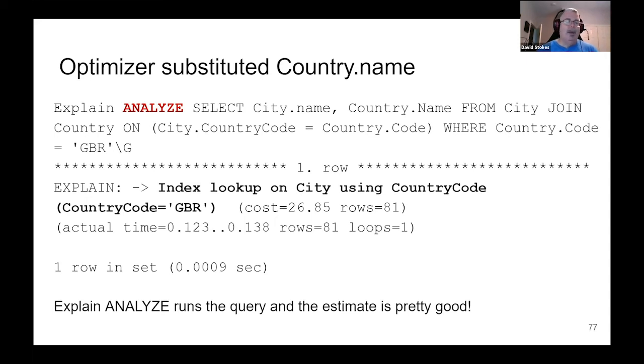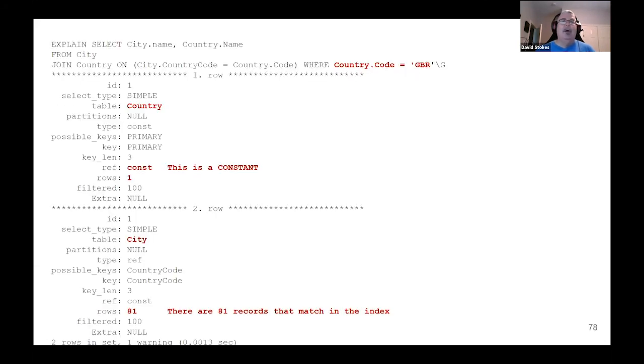When you run EXPLAIN ANALYZE, you can see that our estimate from the previous step was pretty good. And when you're reading the output from EXPLAIN, we had this country_code equals GBR, so it knows the type of query we're going to do.